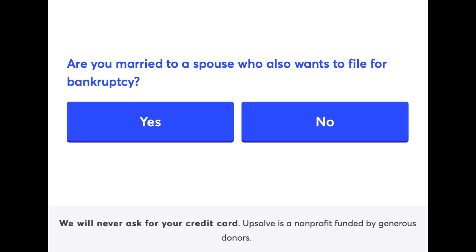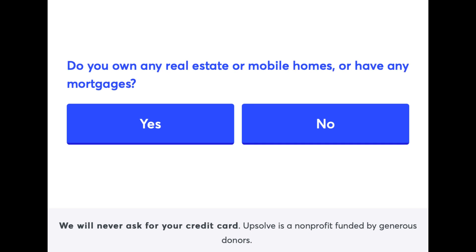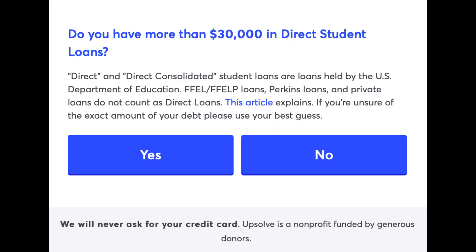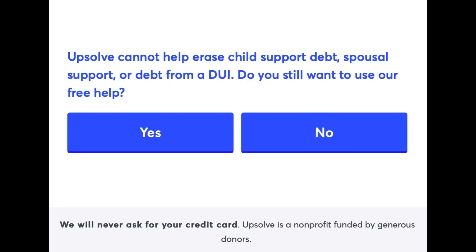Are you married to a spouse who also wants to file for bankruptcy? Do you own any real estate or mobile homes, or have any mortgages? Do you own a car or any other item that you could sell for more than $10,000? Are you currently involved in a personal injury claim case, or do you think you could bring one? Note: Upsolve cannot help erase child support debt, spousal support, or debt from a DUI.